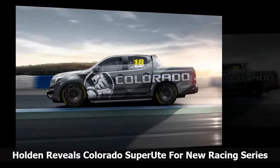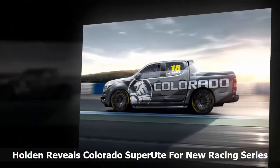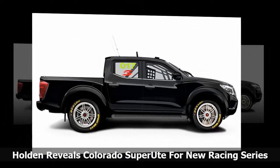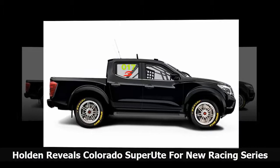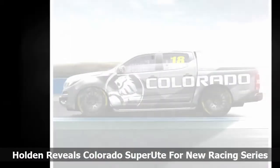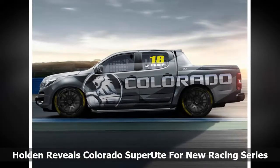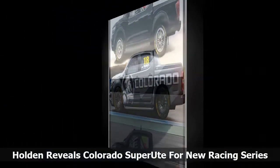Isuzu D-Max and Mitsubishi Triton. Design work for the Colorado Super Ute was completed by GM Design Australia, and the finished creation incorporates a roll cage, competition wheels and tires, and a lowered stance. It is also painted satin steel grey and stickered with Holden's logo. All vehicles competing in the championship will have horsepower capped at 340 and torque limited to 500 lb-ft, 678 newton meters.